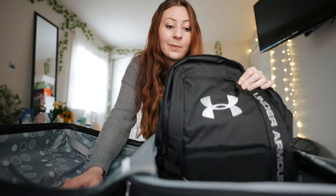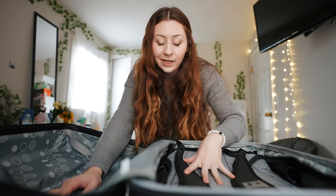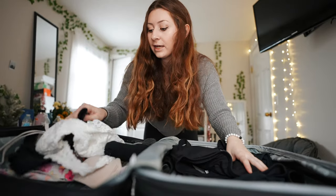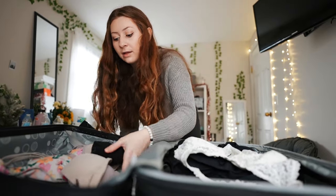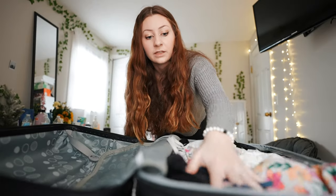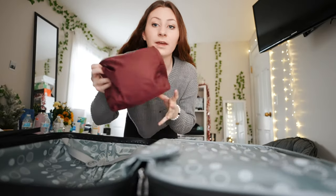Now for my carry-on — it's super tiny, so I'm filling it with what didn't fit in the checked bag. First I have a backpack for school, separate from my camera bag. I'm also packing one or two days of clothes in case my checked bag gets lost. I have three sports bras — one lemon and two Under Armour — one bralette, three regular bras, a pair of socks, four pairs of underwear, a shirt, and some extra masks.